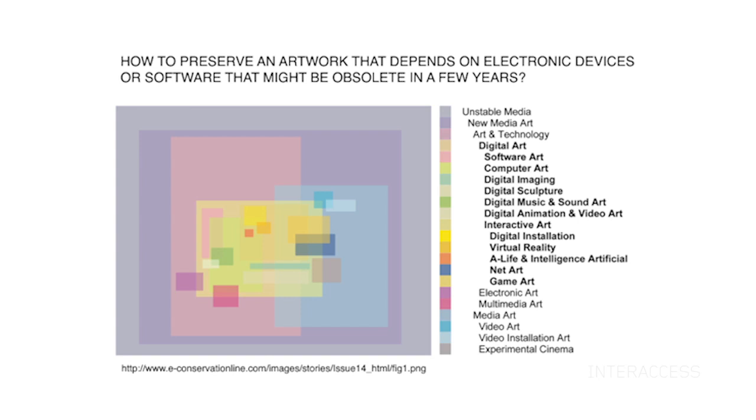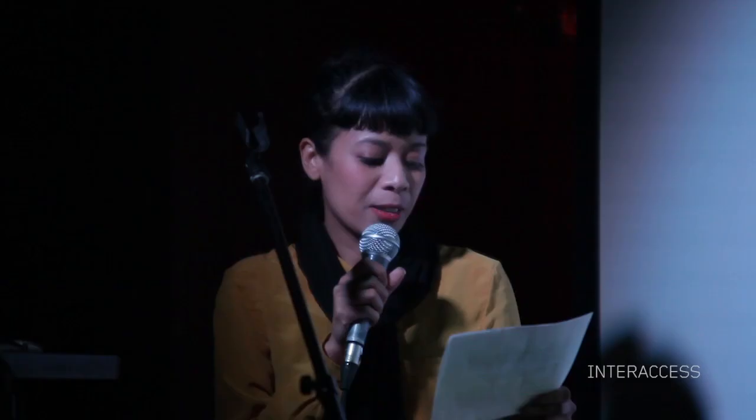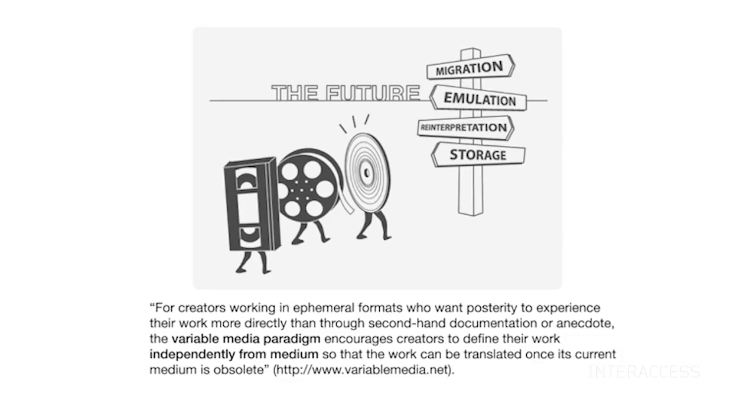Whether it is electromechanical in nature, or born digital, or somewhere along this spectrum, the big question is: how do we preserve an artwork that depends on software and devices that might be obsolete in a few years? Well, in 2002, the Guggenheim Museum and the Daniel Langlois Foundation established a consortium of contemporary art museums named the Variable Media Network.